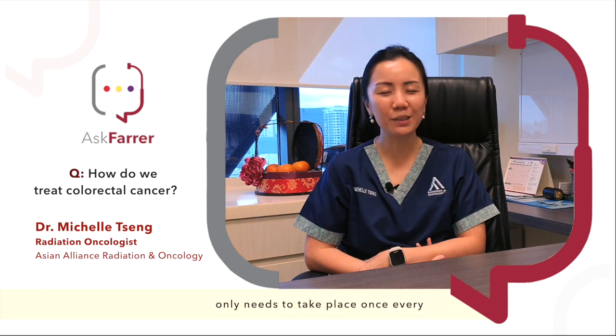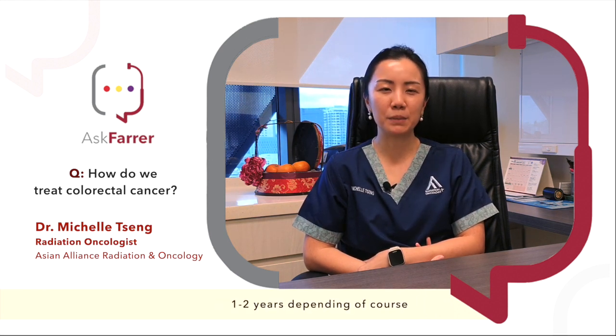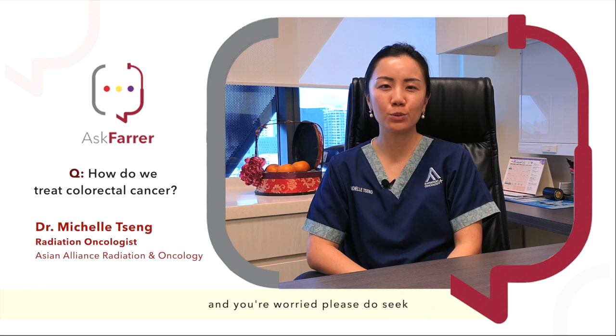However, if negative, then you can heave a sigh of relief. This screening only needs to take place once every one to two years, depending of course on whether or not you have symptoms. So if you are experiencing any of these symptoms and you're worried, please do seek medical attention with your nearest general practitioner as soon as possible.